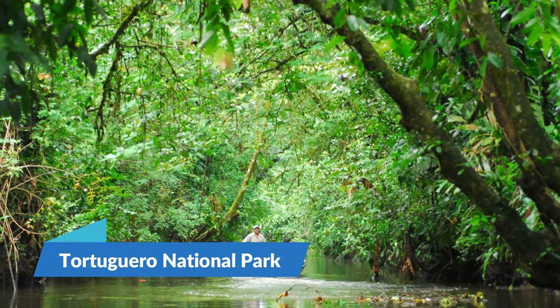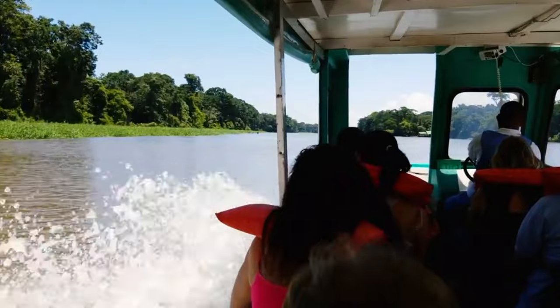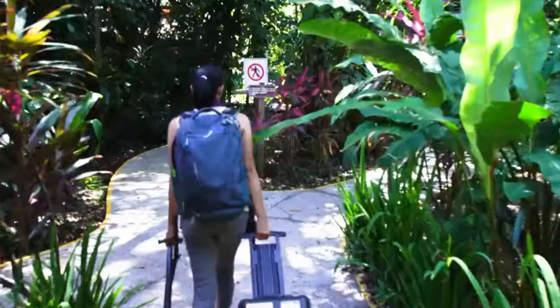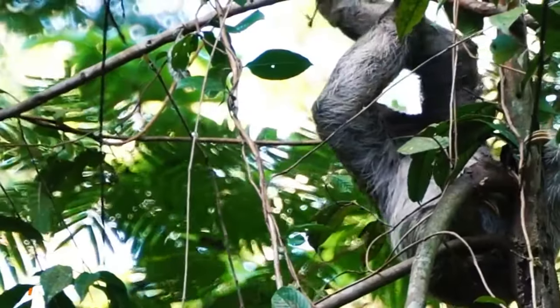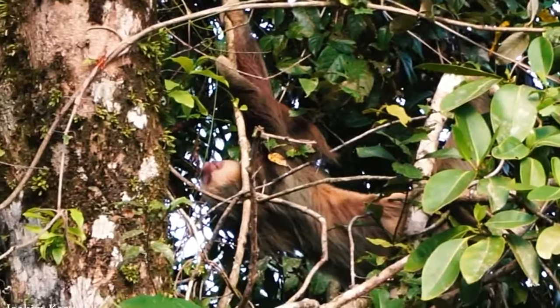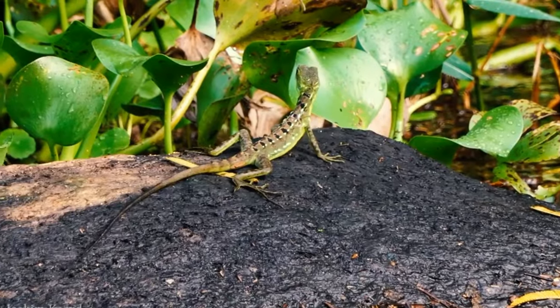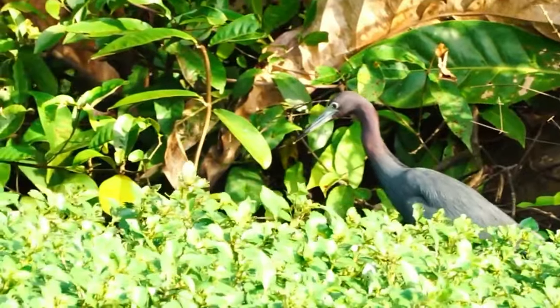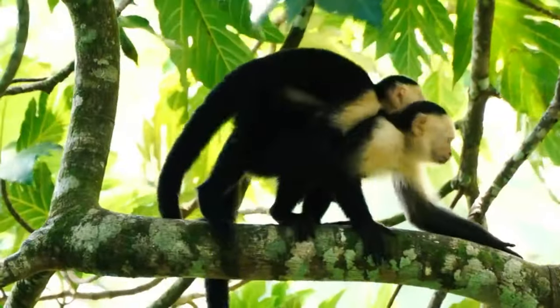11. Tortuguero National Park. Visitors may choose to visit Tortuguero National Park on the Caribbean coast for something a little unique and off the main road — one of the wettest regions in the nation. This location is only reachable by boat or plane and provides something unique to the rest of Costa Rica. As a result of the park's significance as a green sea turtle breeding habitat, the primary activity here is observing turtles.